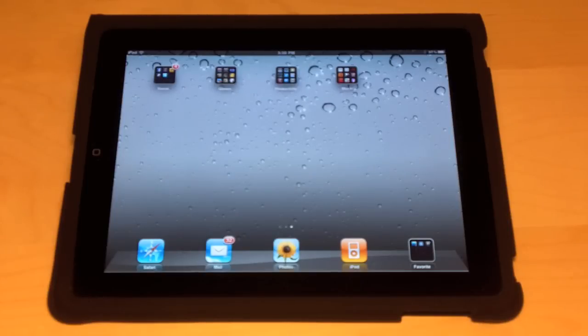A lot of people struggle finding good apps for their iPad. Today, I'm going to show you some of my top applications that I think you should download from the App Store. All links to these applications will be down below in the video description.